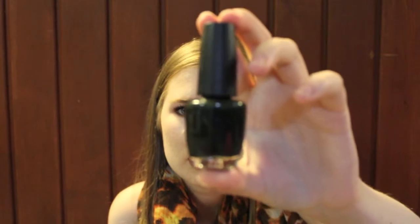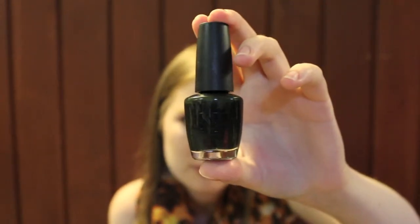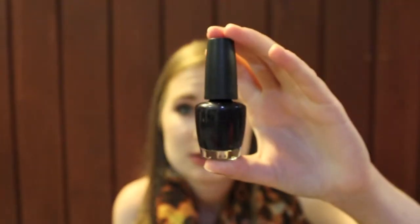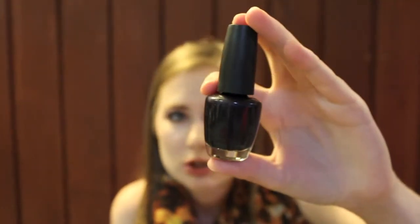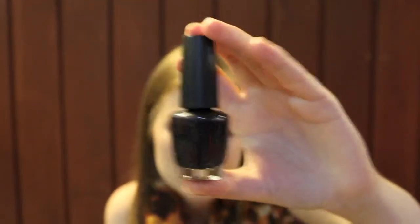This one is OPI's Here Today Aragon Tomorrow — it is a straight-up dark green cream. It's probably coming across as black on camera, however it is green, just very dark and vampy. Next is another vampy OPI color called Light My Sapphire. Again it'll seem black — it's actually a dark bluey-purple with just a hint of silver shimmer.